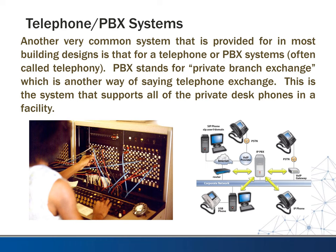PBX, which you still might hear occasionally, stands for private branch exchange. The telephone system used by carriers that work your cell phone is more of a public branch system. So in a building it'll be a private branch — this is what they use for their telephone exchange, and it supports all the private desk phones in a facility.